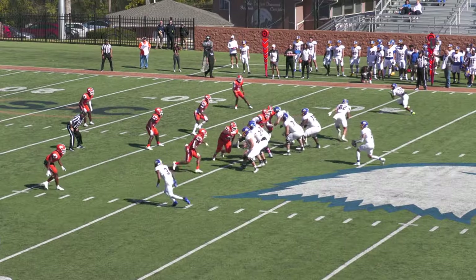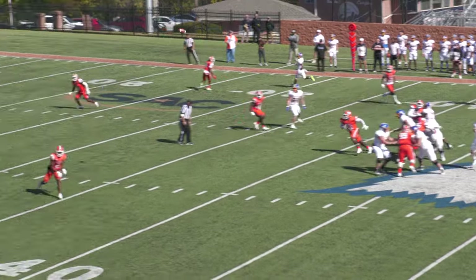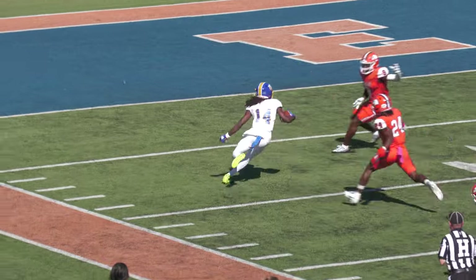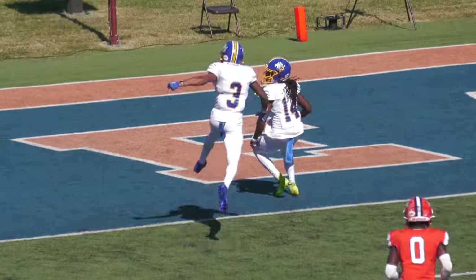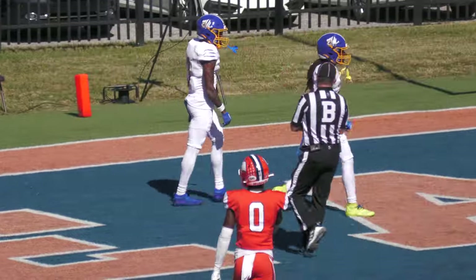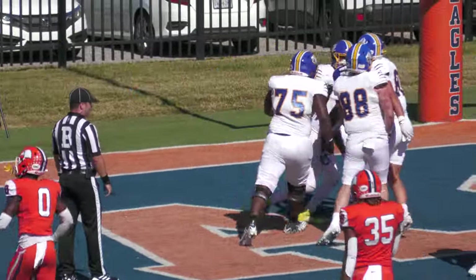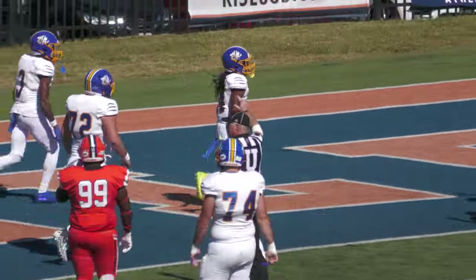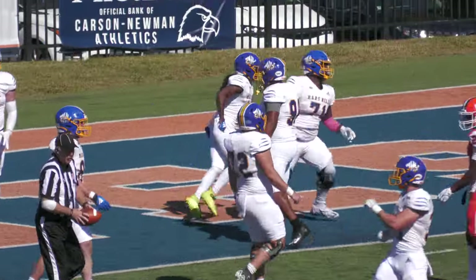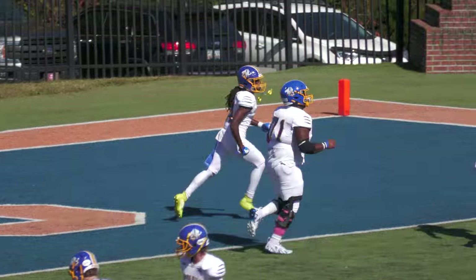Second quarter. Eagles with a 3-0 lead. Martin back to pass on first and 10, launches long to the left sideline. That is complete to Simeon Thompson. He gets away from one man, gets away from a second and third, and is in to the end zone. Simeon Thompson snatched it at the 15, shook Jet Jones, then shaked and baked two other Eagle defenders on his way to the end zone on the boundary left side.